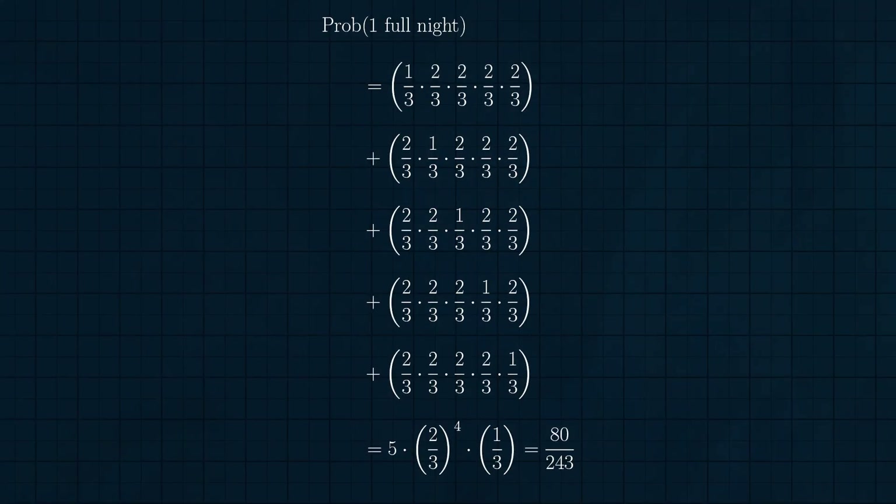Second, how many ways can Fluffy let us sleep exactly one full night? That's just the number of ways to choose one night out of the five different nights of dog sitting, so five. The probability of each of these happening is the product of two-thirds — the probability we get woken up — four times, and one-third — the probability we are undisturbed — one time. This product is the same no matter which day Fluffy leaves us alone, because multiplication is commutative. This allows us to collect the sum of all five terms together. The probability of exactly one night of sleep is five times two-thirds to the fourth times one-third, or 80 over 243.